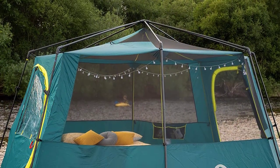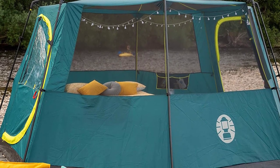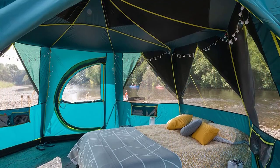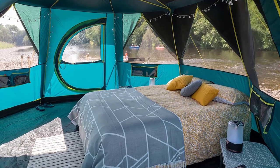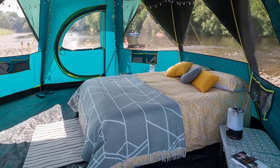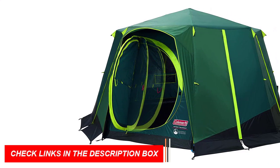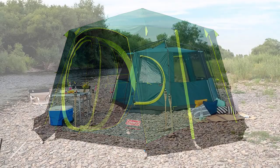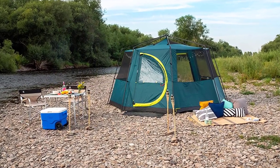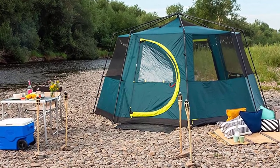The tent also features large windows and a mesh roof for enhanced ventilation and a cooler interior. The XXL blackout bedroom blocks out 99% of daylight, ensuring a good night's sleep and keeping the interior up to 5 degrees cooler during the day. With a size of 3.96 x 3.96 x 2.15 m and one bedroom of 15.7 sqm, there's plenty of room for the whole family to relax and enjoy the great outdoors.